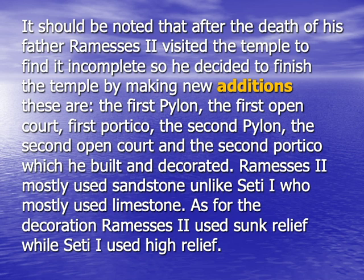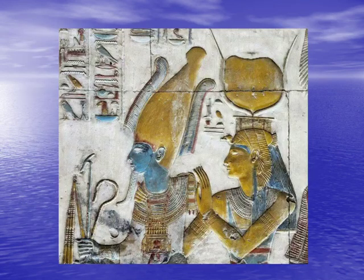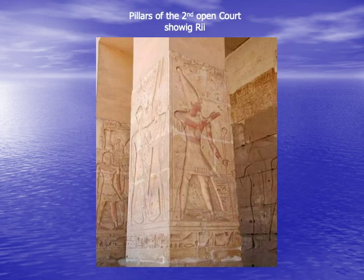As for the decoration, Rameses II used sunk relief, while Seti I used high relief. Thus, one could differentiate between the work made by Seti I and that made by Rameses II, not only through the type of stone used, but also through the technique of art adopted. The slide here represents what is known as high relief, which is the technique of art adopted by Seti I. The following slide represents the technique of art adopted by Rameses II, which is totally done in sunk relief.